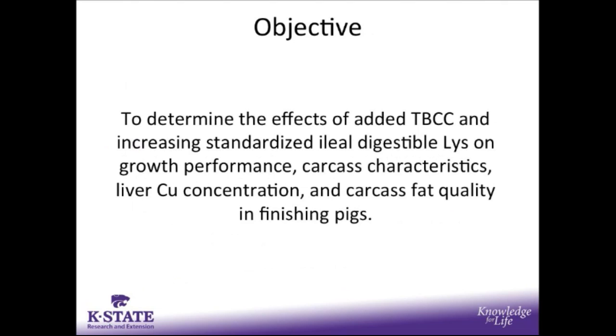The objective of this experiment was to determine the effects of added tri-basic copper chloride and increasing standardized ileal digestible lysine on growth performance, carcass characteristics, liver copper concentration, and carcass fat quality in finishing pigs.